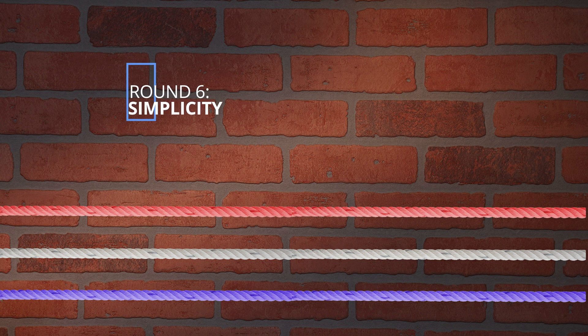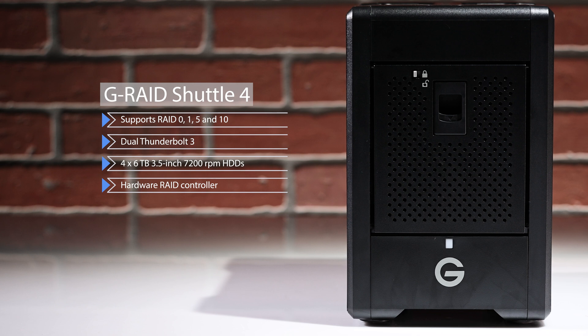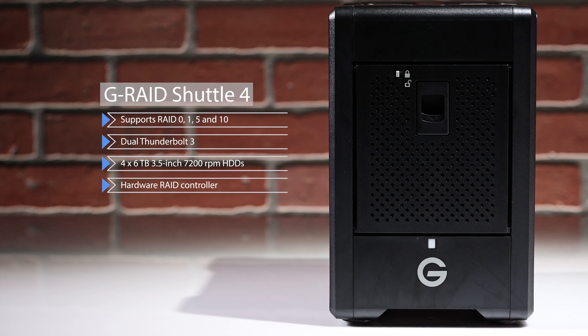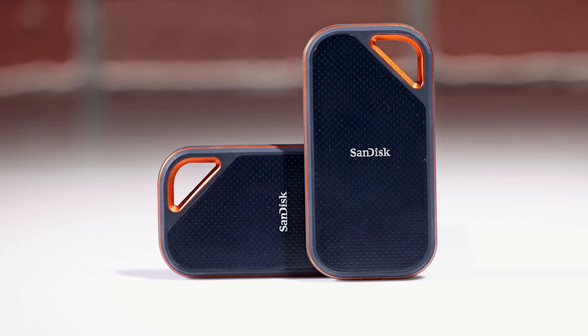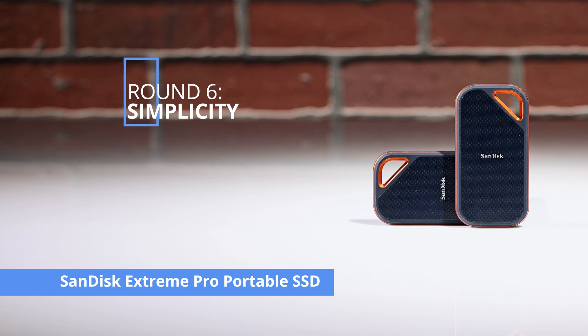Round 6 — ease of use. The SanDisk Professional G-RAID Shuttle 4 may seem complex due to its hardware RAID configuration, but it comes with a user-friendly software interface for easy management of files and settings. The Blackmagic Design 8TB CloudStore Mini is easy to set up thanks to its web-based interface and automatic backup options. But the simplest setup is the SanDisk Extreme Pro portable SSD — its plug-and-play design makes it incredibly simple to use. The winner of this round is the SanDisk Extreme Pro portable SSD.